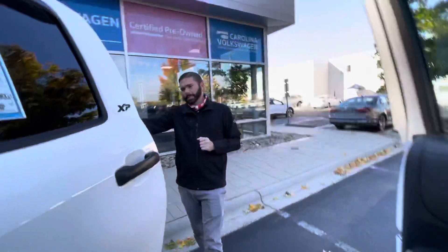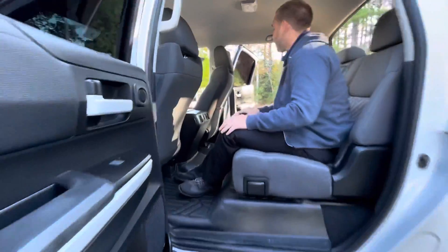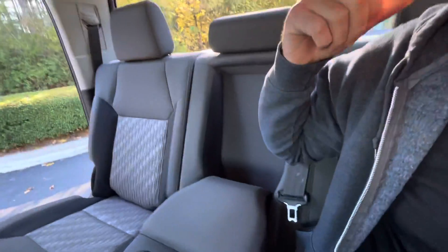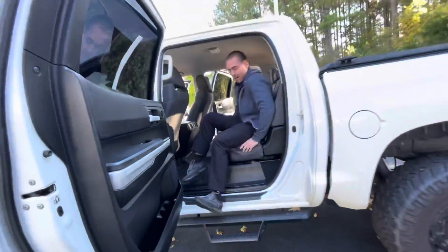Hey Heather, check out how much room there is back here — this is one nice truck. You've got vents in the back, charging ports, lights, a center armrest, cup holders, and cup holders in the door as well. What I really love are these rubber mats down here that are super easy to keep clean and keep the truck really nice.